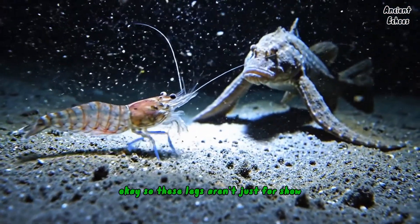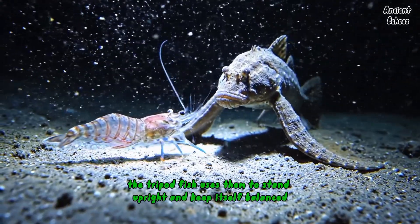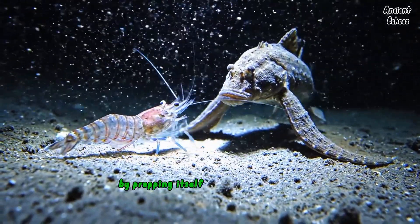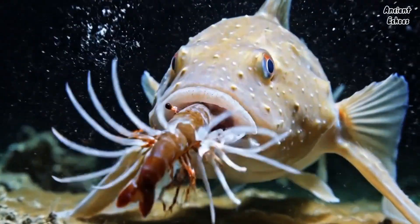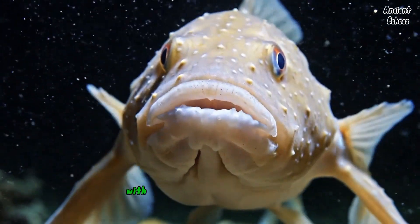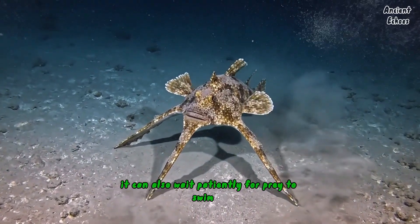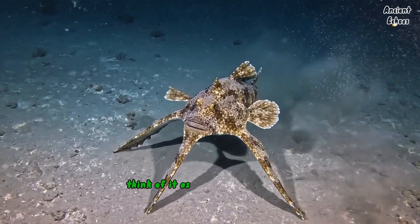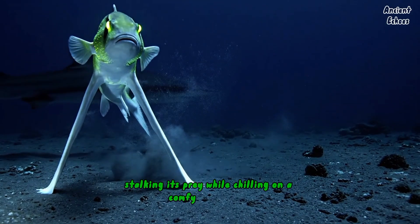These legs aren't just for show. The tripod fish uses them to stand upright and keep itself balanced. By propping itself up with its pectoral fins, it can get a better view of its surroundings — kind of like how we use tripods to get a stable camera shot. With its body in an upright position, it can also wait patiently for prey to swim by. Think of it as the fish version of a hunter stalking its prey while chilling on a comfy beach chair.